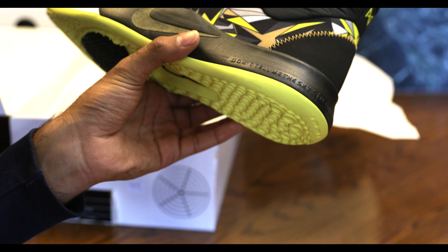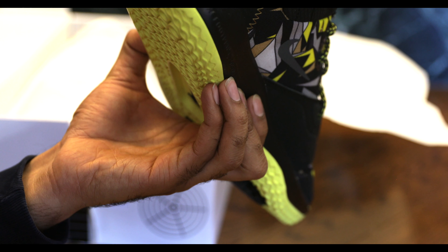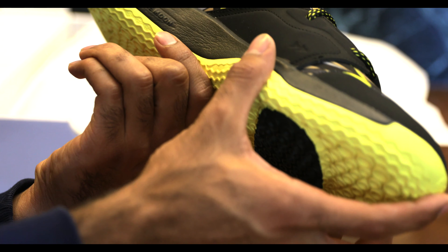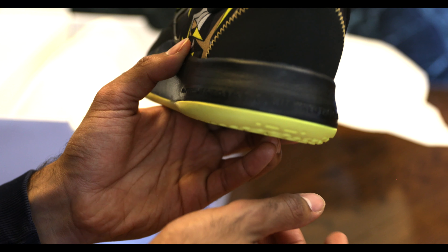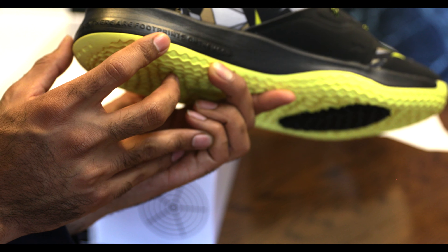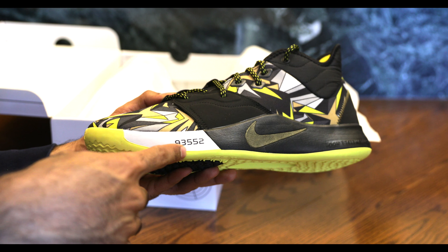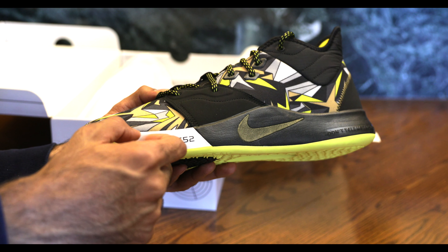Let's read this out loud for you: 'Don't tell me the sky's the limit when there are footprints on the moon.' That's what it says on the heel here — quite interesting if you ask me. Got some numbers over here too. Bonus points to the people in the comment section that tell me what these numbers mean.